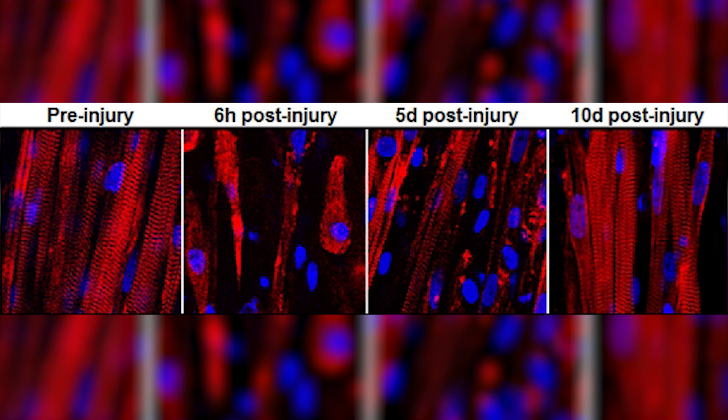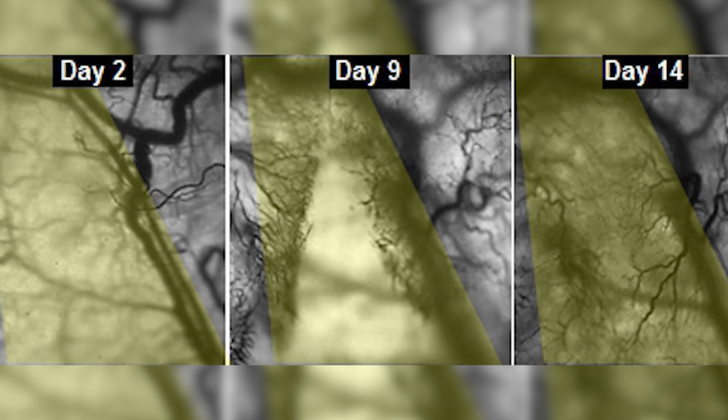To prove the engineered muscle's ability, they injected it with snake venom to see if the satellite cells would activate and repair the damaged muscle. They're looking to discover if this new technology can repair actual muscle injuries and disease.